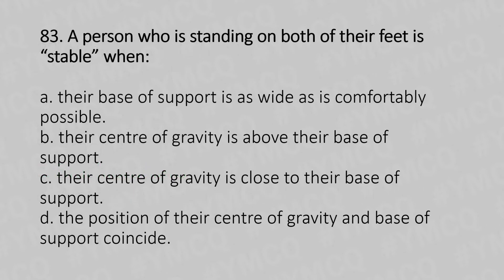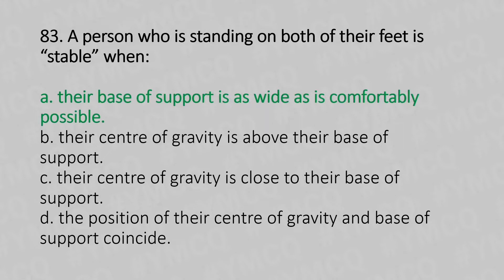Moving to our 83rd question. A person who is standing on both of their feet is stable when: Option A, their base of support is as wide as comfortably possible. Option B, their center of gravity is above their base of support. Option C, their center of gravity is close to their base of support. Option D, the position of their center of gravity and base of support coincide. And the answer is Option A, their base of support is as wide as comfortably possible.